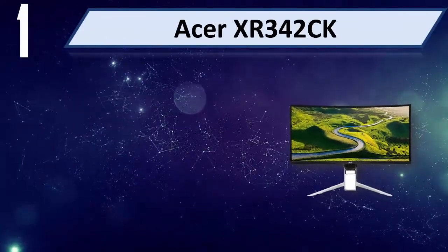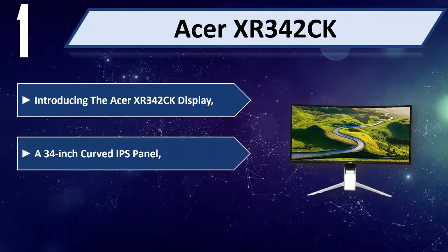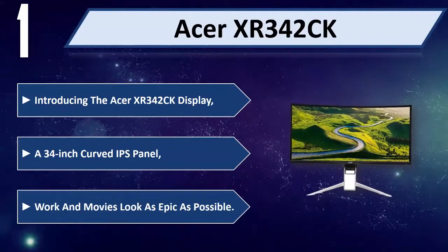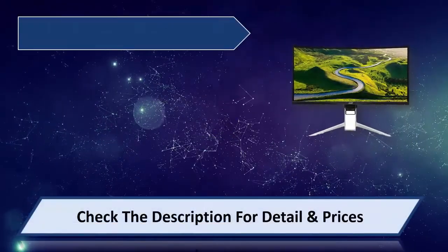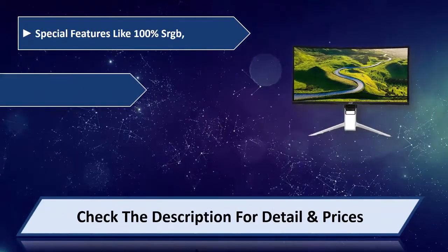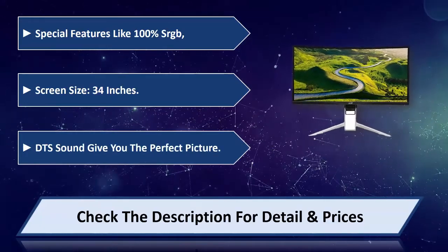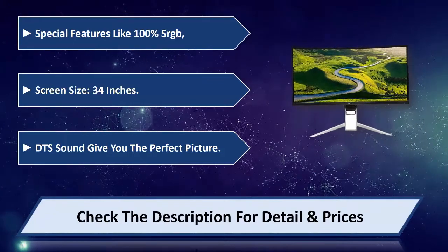Number one: Acer XR342CK. Introducing the Acer XR342CK display — a 34-inch curved IPS panel where work and movies look as epic as possible. Special features include 100% sRGB. Screen size 34 inches. DTS sound gives you the perfect picture. Please check the description for details and price.